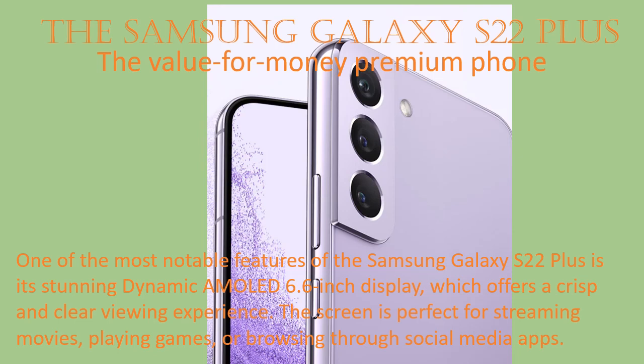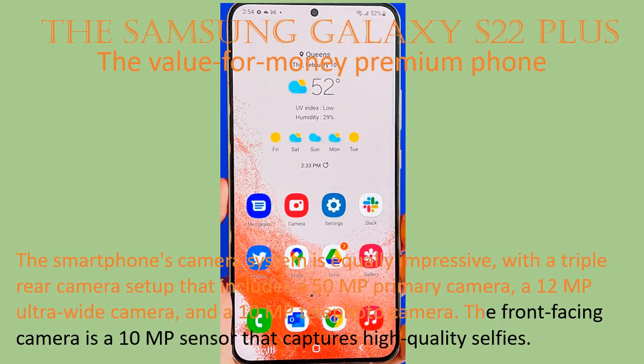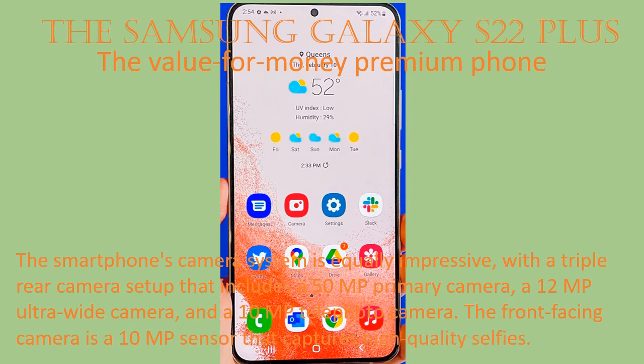The screen is perfect for streaming movies, playing games, or browsing through social media apps. The smartphone's camera system is equally impressive, with a triple rear camera setup that includes a 50MP primary camera, a 12MP ultra-wide camera, and a 10MP telephoto camera.